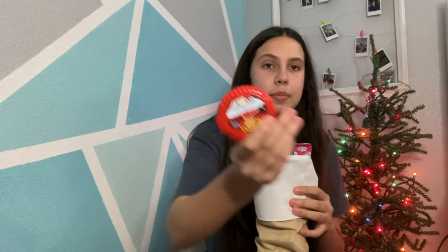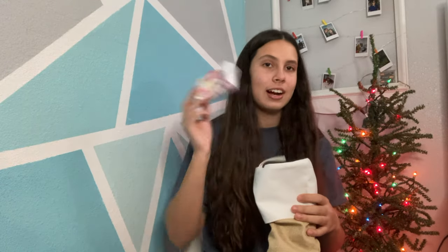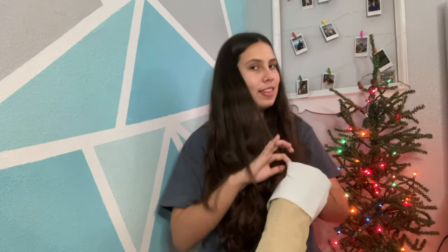Then I got a little snowman Pez, some Hubba Bubba that I've already started chewing, a pixie stick — you can never go wrong with those, they're so good. I also got some band-aids that I accidentally squashed because I sat on them. And I'm actually kind of excited about this one — I got a little mic in my stocking, so hopefully the audio is a little bit better.